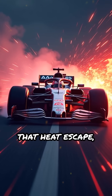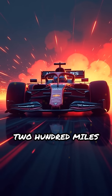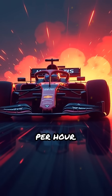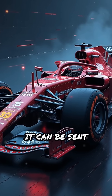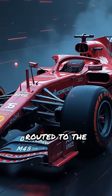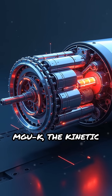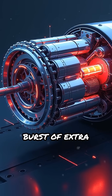Instead of letting that heat escape, the MGU-H converts it into electricity while the car is racing at speeds exceeding 200 miles per hour. This electricity can be used in two ways: it can be sent straight to the battery for later use, or immediately routed to the MGU-K, the Kinetic Motor Generator Unit, to provide the car with an instant burst of extra power.